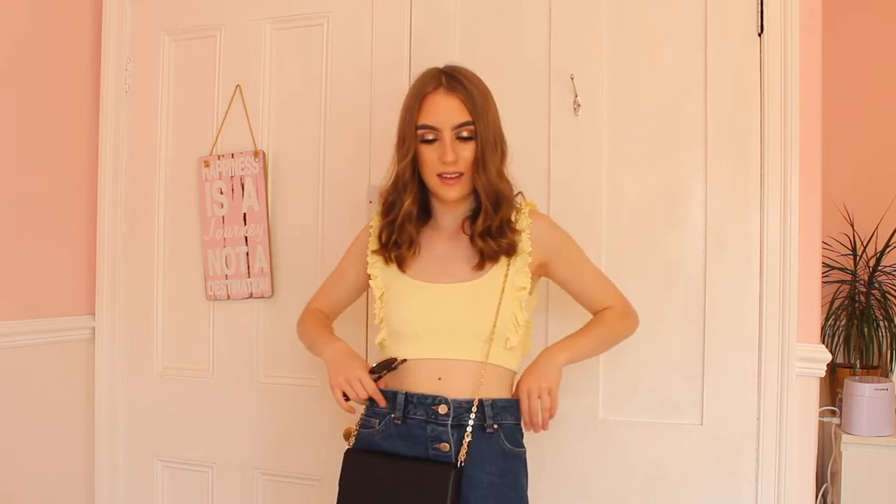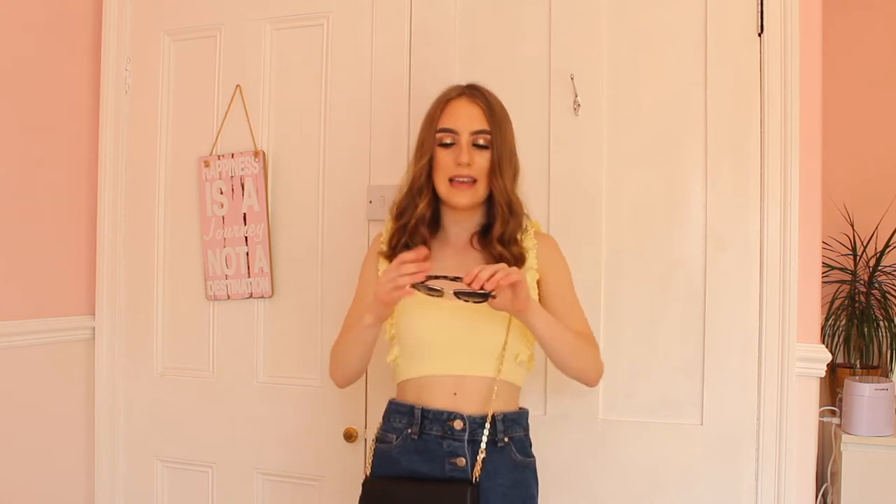My next outfit is very summery but more simple. I'm wearing my gorgeous yellow ribbed crop top from Zara — it's so comfortable and a real wardrobe staple. I've paired it with a denim skirt from Primark. I've put on the Federica sunglasses and it's like a perfect summery outfit. I'd add some braces, silver jewellery, and a simple little chain bag. These sunglasses are so nice and block out the sun to protect your eyes.